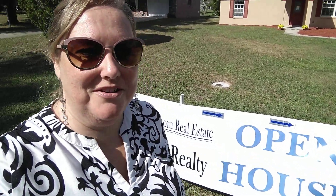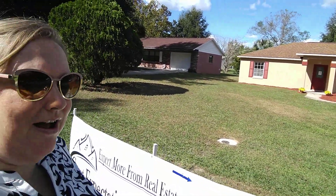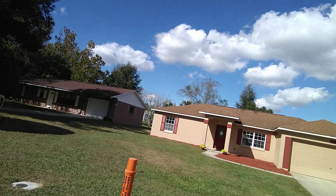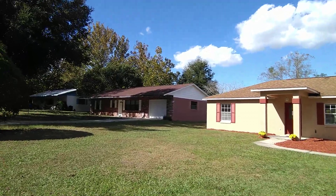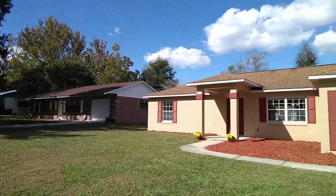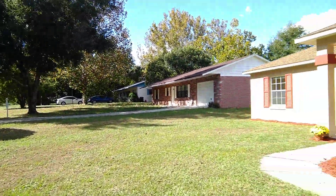Hey everyone, Andrea Preiber here with Great Expectations Realty, and I am out at this awesome open house. Let's go ahead and take a look inside and I can show you what this house is all about. This is over at 7311 Southeast 110th Street Road, and we're going to go ahead and take a look inside.